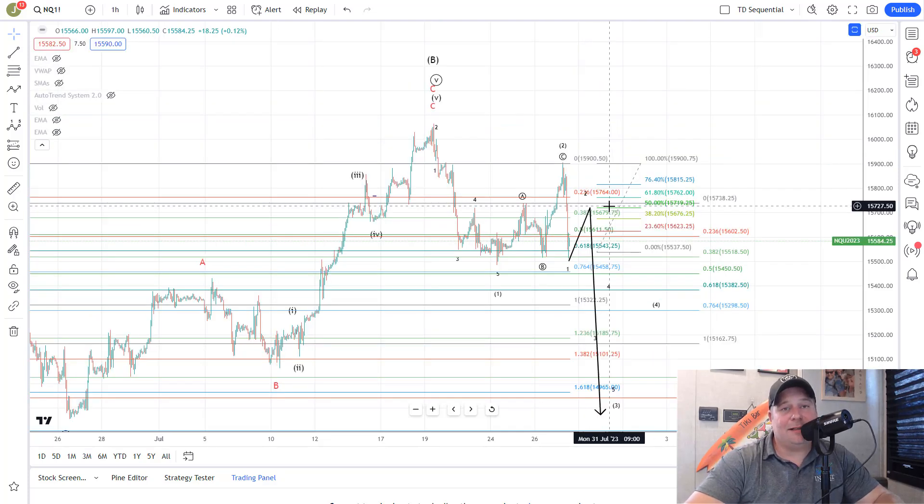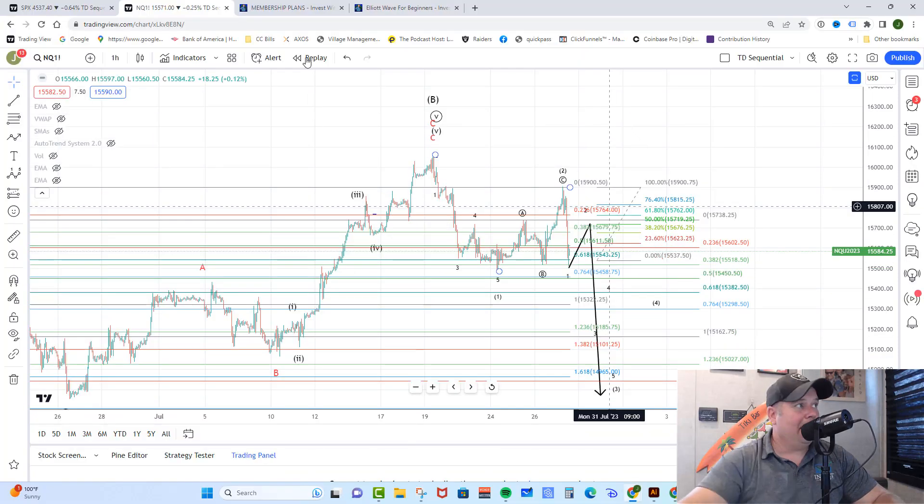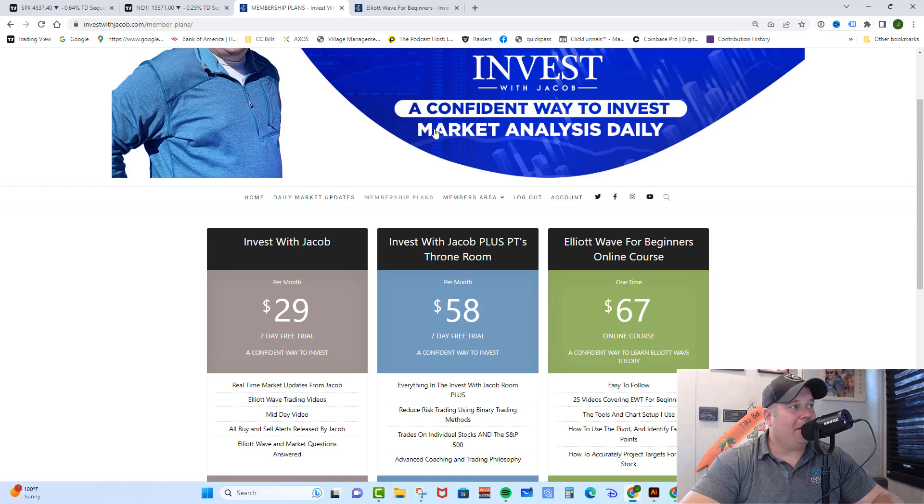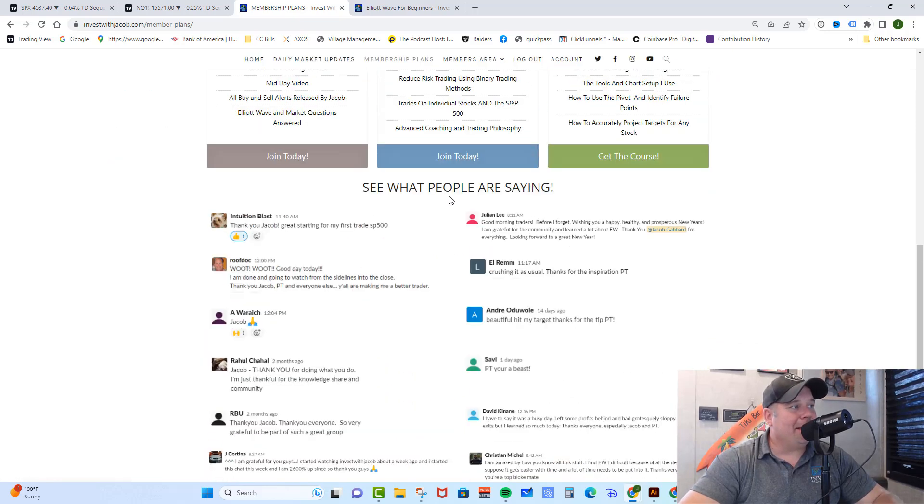If you love the information in these videos and want real-time market updates, check out investwithjacob.com — there's a link in the description. Click that link and check out our membership plans. We have two incredible plans, both with a seven-day free trial because I want you to get in there, make sure you love it, and become part of my trading team before you ever spend a penny. You can cancel at any time.